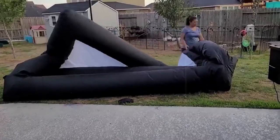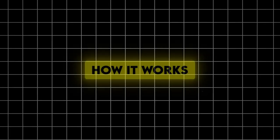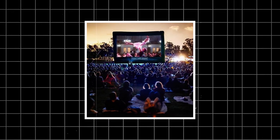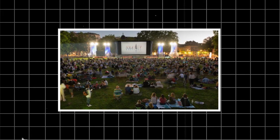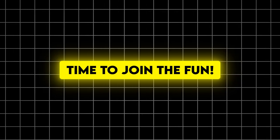Number 4: Inflatable movie screen. Get ready for some outdoor entertainment. It inflates in minutes using the included blower, projects a clear image up to 150 inches, and easily deflates for compact storage. Create an instant outdoor cinema — perfect for movie nights, sports events or gaming marathons. According to a survey by the Outdoor Foundation, outdoor movie nights are one of the fastest growing trends in backyard entertainment.